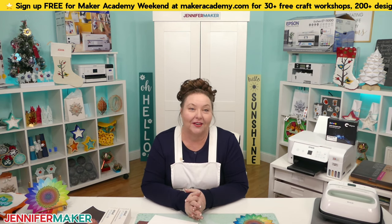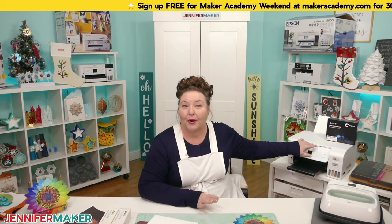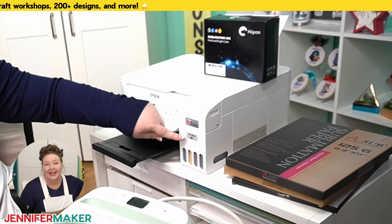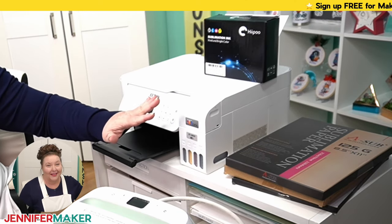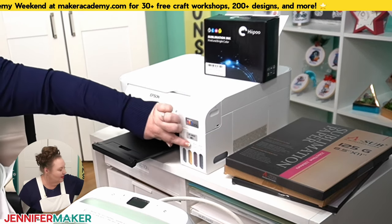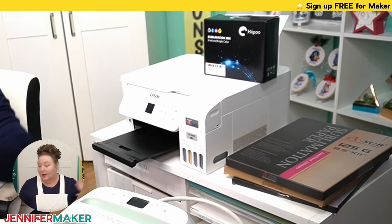The next thing to avoid is keeping your sublimation printer near a heat duct, in high or low humidity areas, in direct sunlight, or in a dusty area. Nothing clogs a sublimation printer like heat, extreme humidity, and dust. Keep your printer in a temperature-controlled area away from vents and windows. Also, if you have an Epson EcoTank, store and transport it on a level surface — the tanks can overflow and leak if tilted too far.